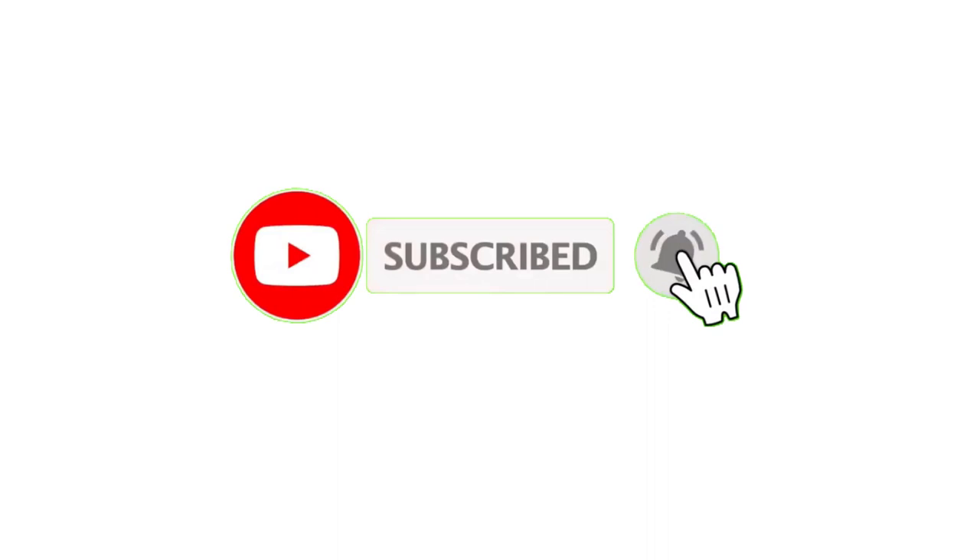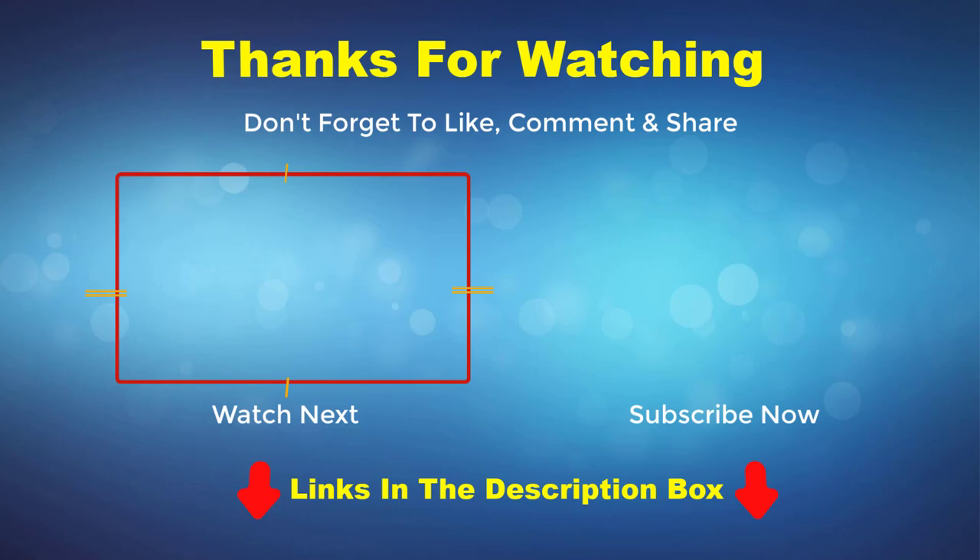If you enjoyed the video, please like and subscribe to my channel. If you need more information or want to know the product price, check out my description box. For any kind of problem, please comment below. Thank you, bye!